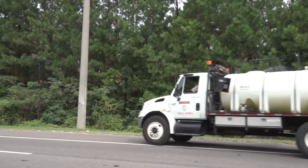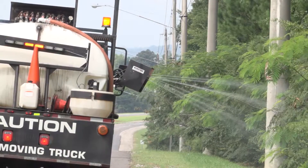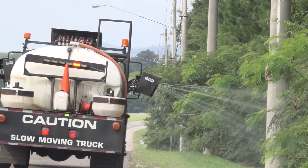Herbicide application is a means to improve the vegetation and reduce the mowing cycles. We're eliminating the invasive species that are not native to Birmingham, Alabama, and improving the turf at the same time.